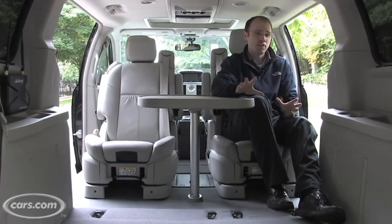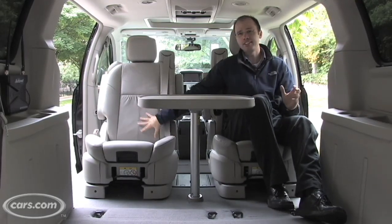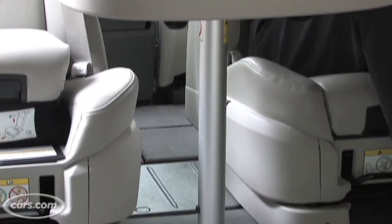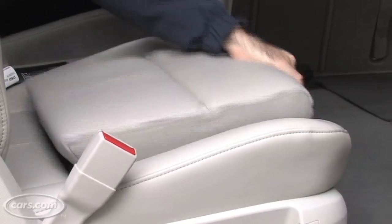Unlike the smallish Stow and Go seats that aren't particularly comfortable for adults, the larger bucket seats that come with Swivel and Go offer much better comfort. You can see too that we've installed the table that comes with Swivel and Go seats, and these seats are also available with optional child booster seats.